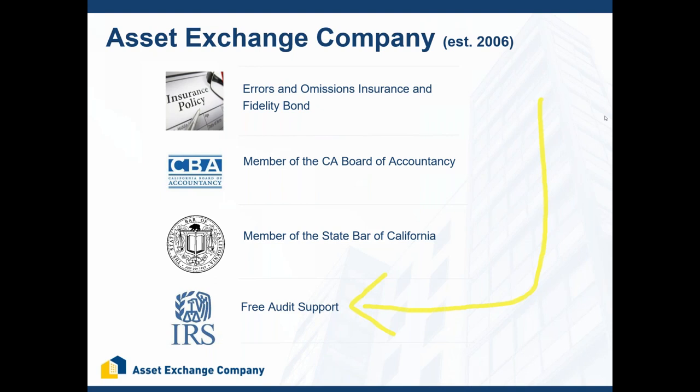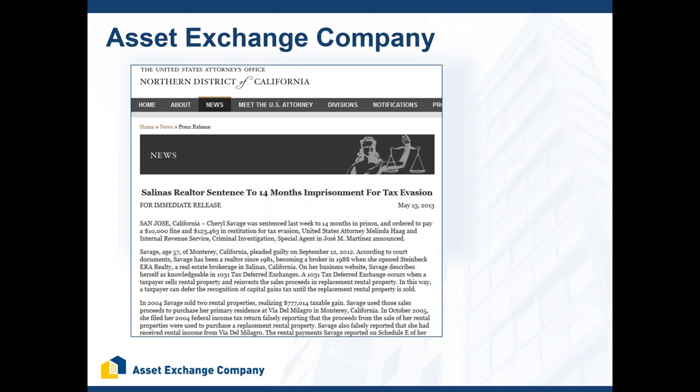One thing that makes our company unique is we are the only company that provides clients with free audit support. We help clients substantiate the position they took in the 1031 exchange — providing documentation, and often helping them build a case. This is increasingly important because more of our clients are getting audited. If your exchange is disqualified, you pay taxes, plus interest, penalties, and fines. In the most egregious circumstances, clients go to jail for tax fraud related to a 1031 exchange.